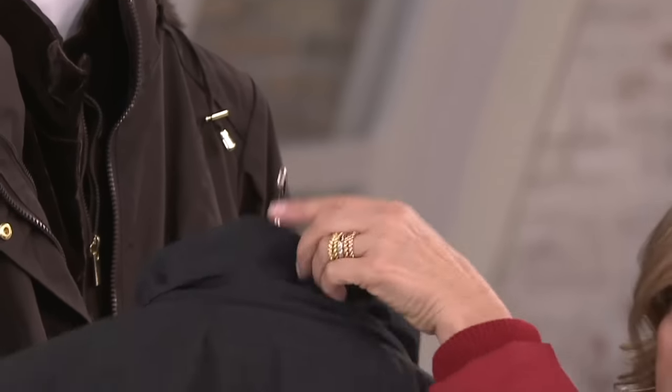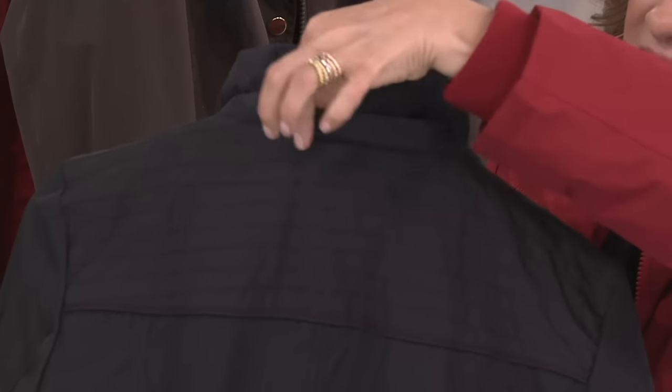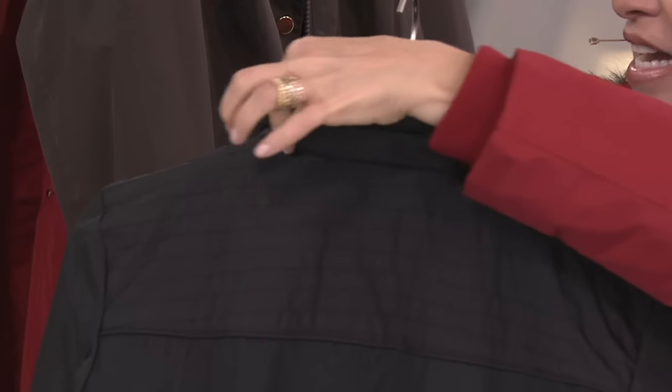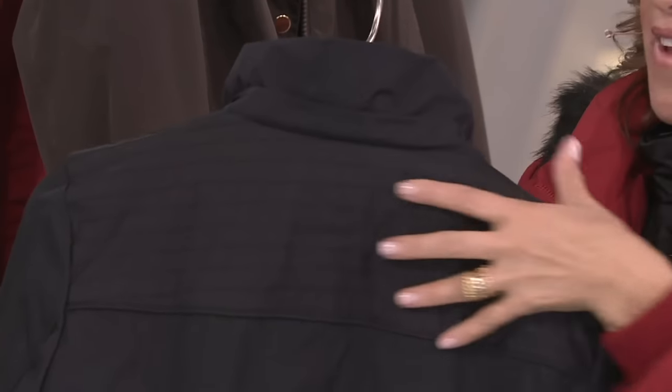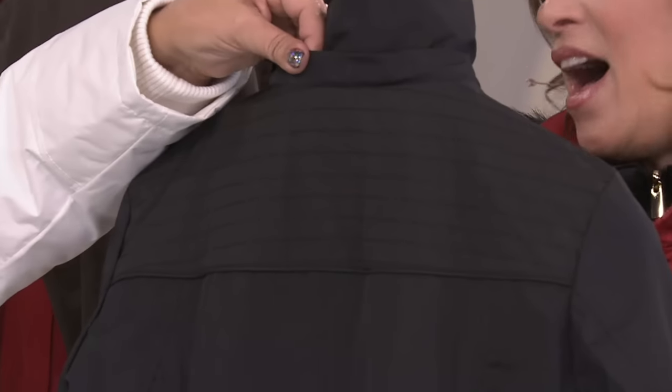Even in the back — we think about these things — there's a little lip that's going to cover the zipper. All the finishing touches. No wind blowing in the back of your neck. You're all blocked and protected. And it's also water repellent. So you can be out in the rain. You could be out in the snow.